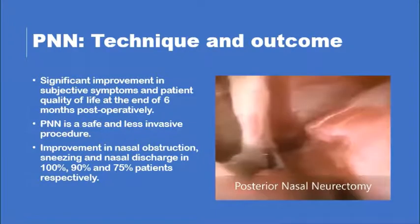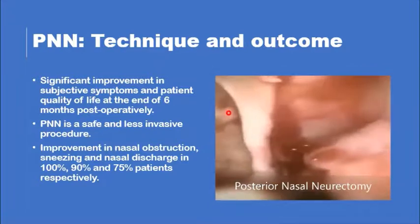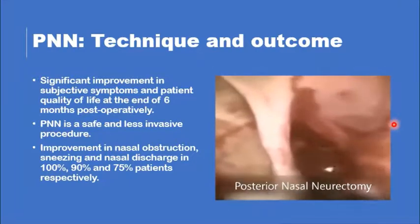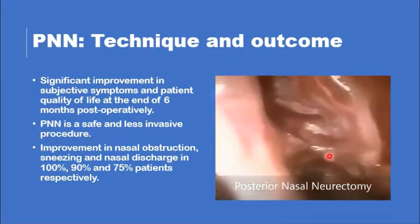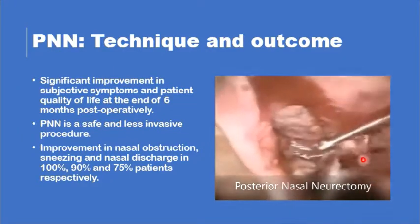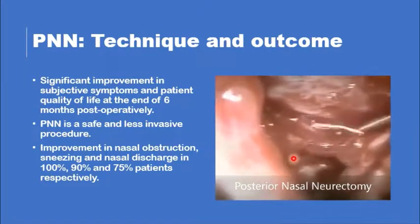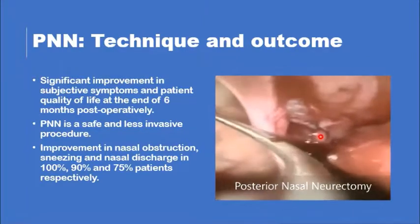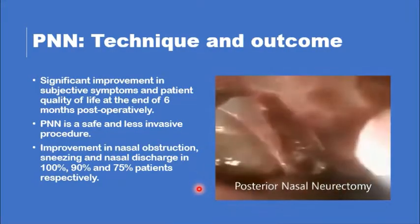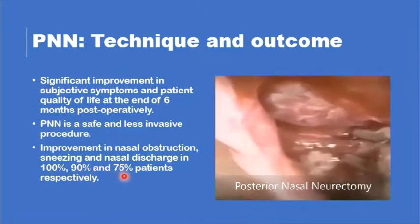The procedure starts with elevation of a nasal mucosal flap posterior to the posterior fontanelle, whether or not a middle meatus antrostomy is performed. The flap is elevated and the first structure encountered is the ethmoidal crest, which is a landmark for the sphenopalatine artery. Just posterior and inferior to the artery, branches of the posterior nasal nerves become visible. The artery is isolated and clipped, and the nerve branches posterior to it are followed and ablated. The procedure is effective — it causes improvement in nasal obstruction, sneezing, and nasal discharge in 100%, 90%, and 70% of patients respectively.